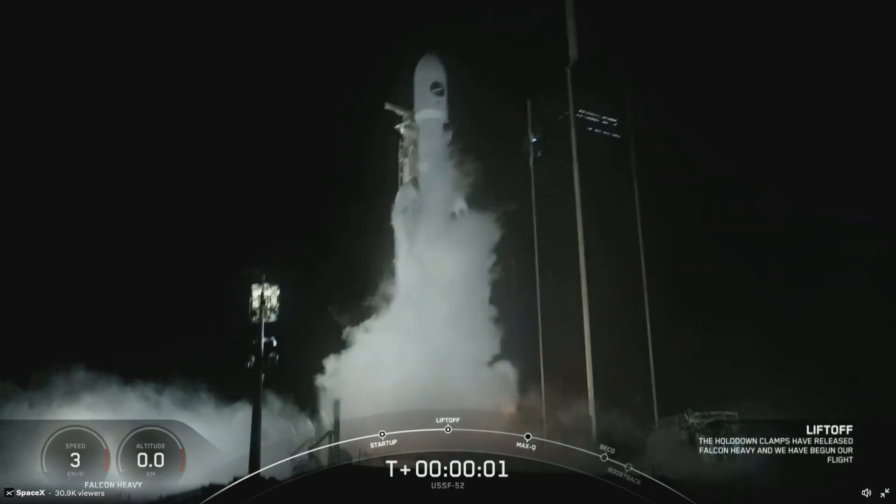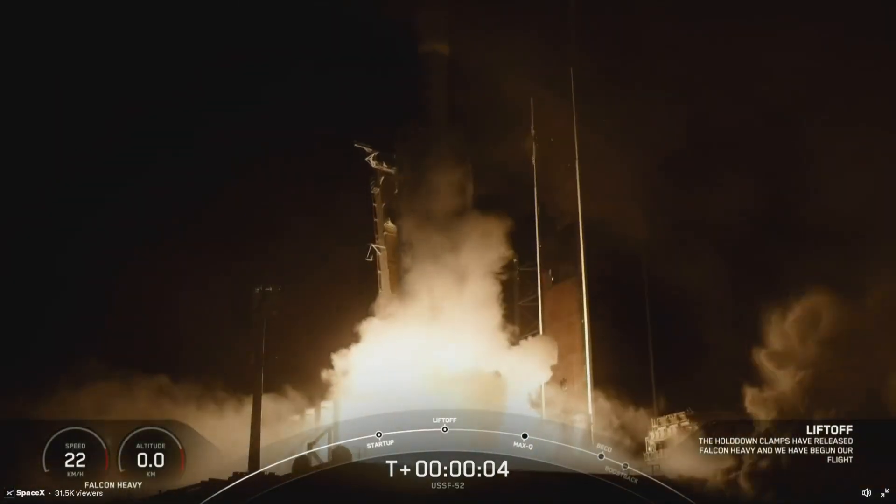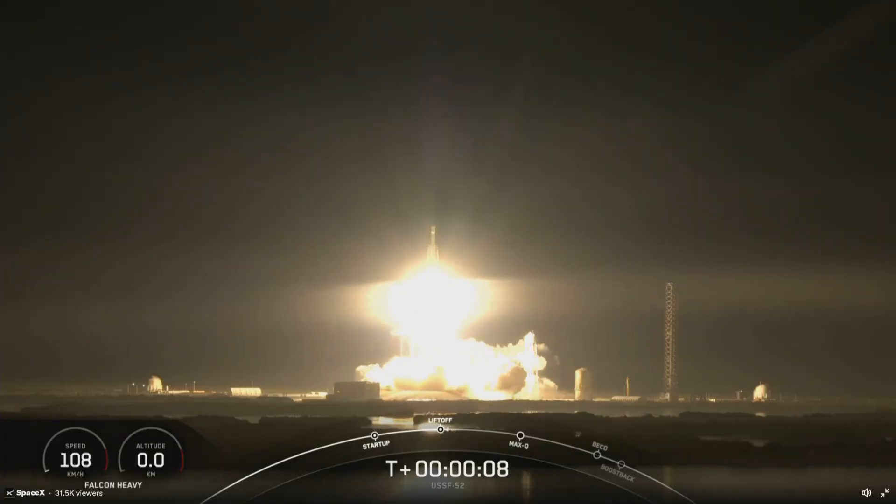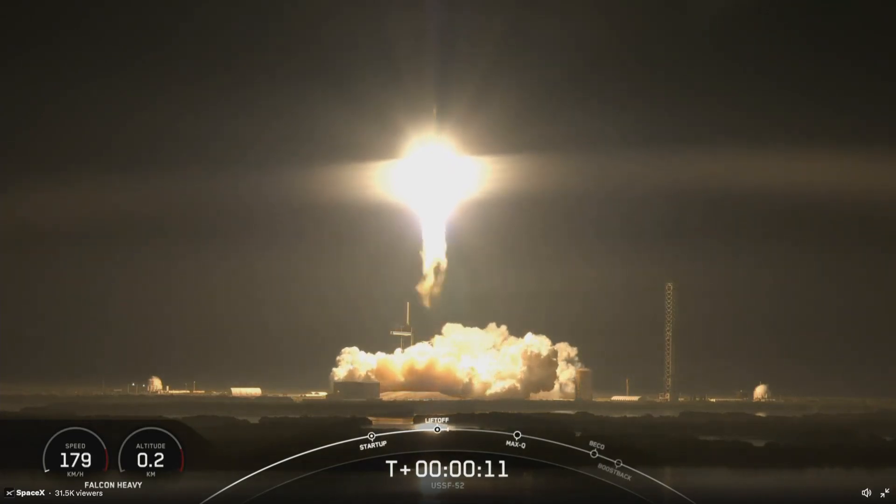Engines full power, and liftoff. Go U.S.S.A. Pitching downrange.